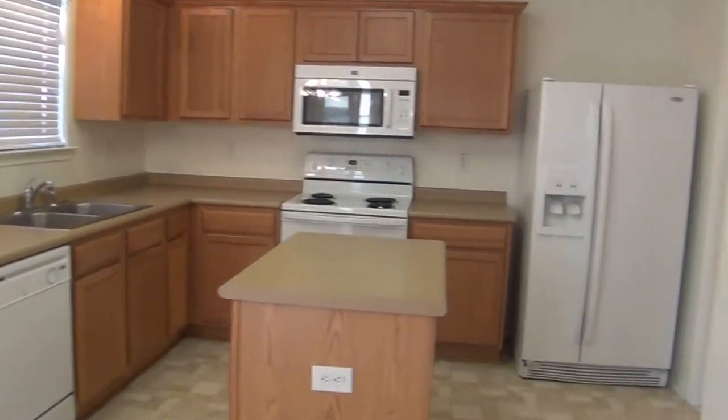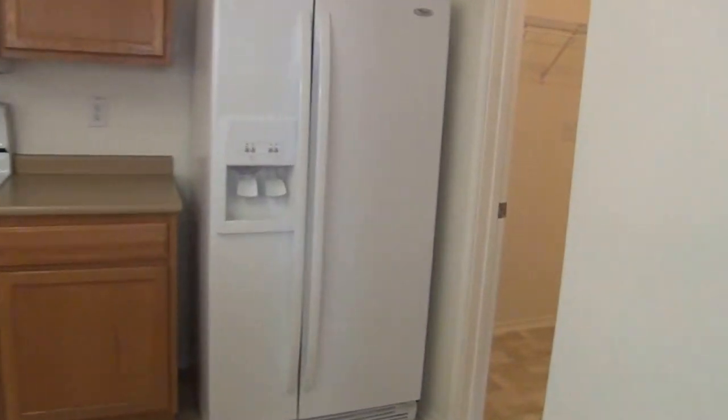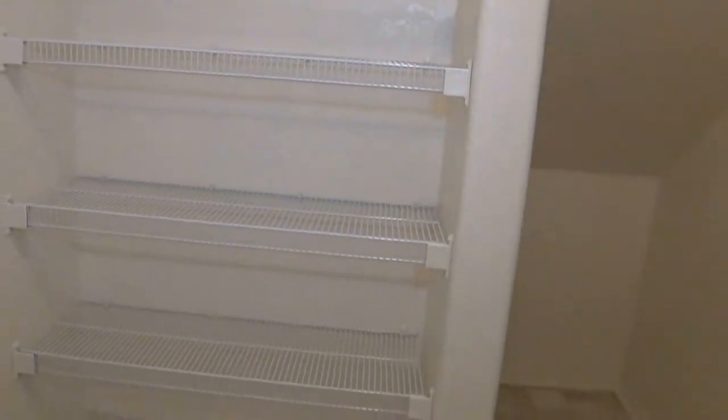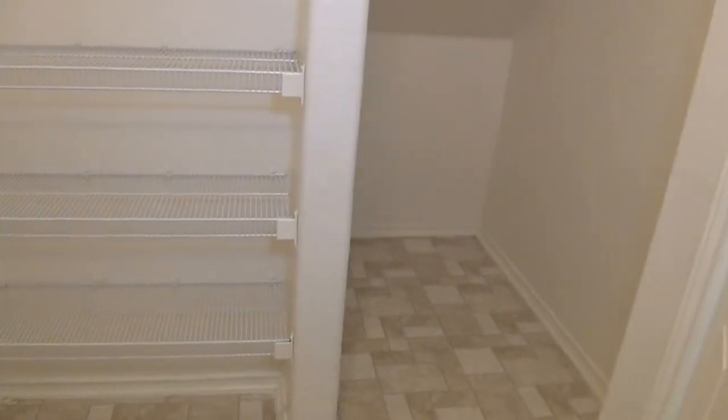Around the corner is the utility room. Washer/dryer hookups are in here. That leads into the garage, and there are some shelves and under-stair storage.